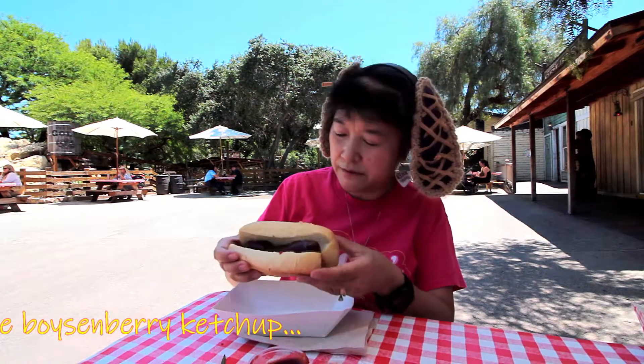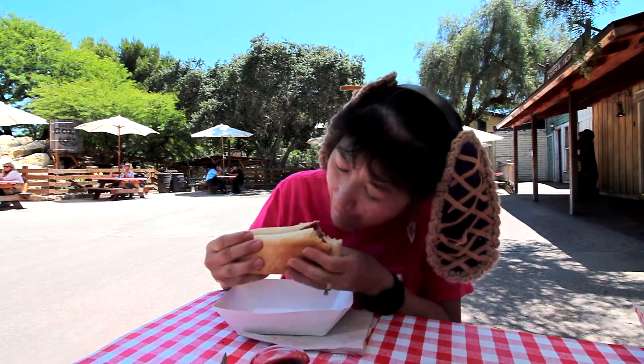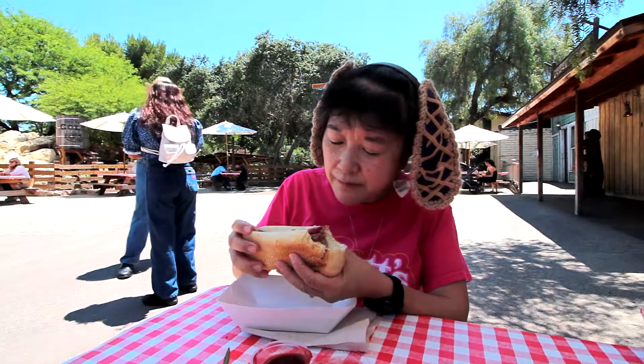Looks like it's on a hoagie-type bun, not a regular hotdog bun. The sausage has a snap, so there is a casing on it. I think that's the poison berry ketchup, not just poison berry jam.